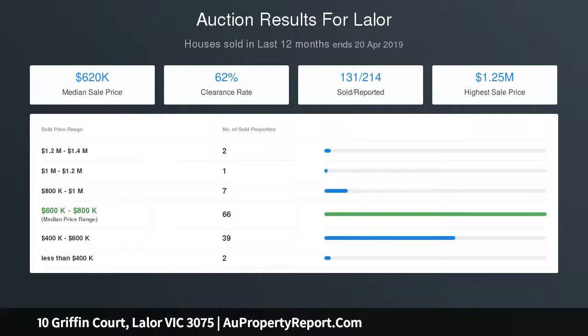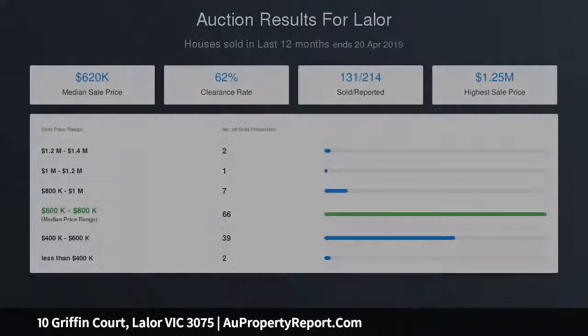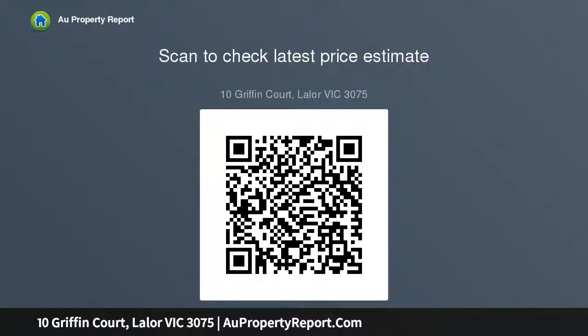Features include quality light fittings and window furnishings, split system heating and cooling, security roller shutters, garden shed, and neutral colour decor throughout — all on a generous low maintenance 540 square metres approximately allotment. Inspect now.